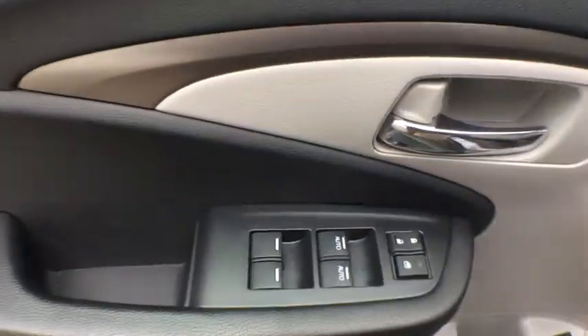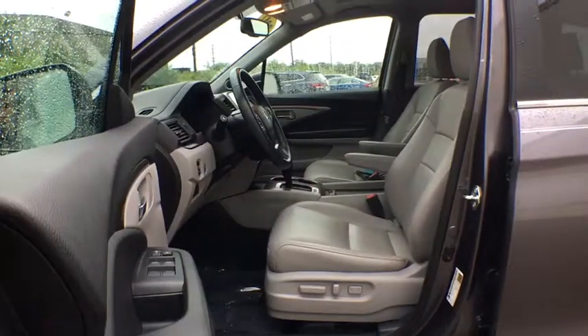Compass, security system, child safety locks, heated front seats, trip computer, panic alarm, tachometer.